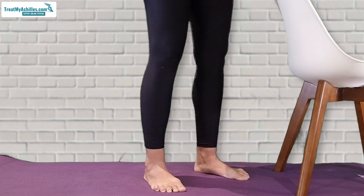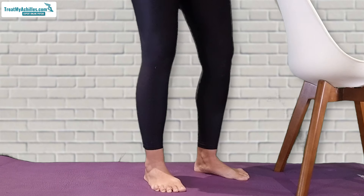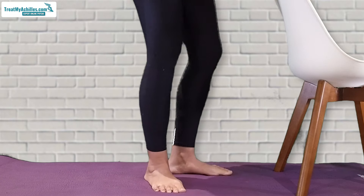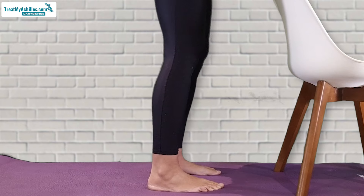Usually between 10 to 20 repetitions, rest a minute, and repeat that three times. If somebody's new to this exercise, I may even start them with five repetitions, depending on how uncomfortable their Achilles is feeling. But make it so that it's comfortable for you — don't force it all the way up if that's uncomfortable, and don't drop all the way down if that's uncomfortable either.